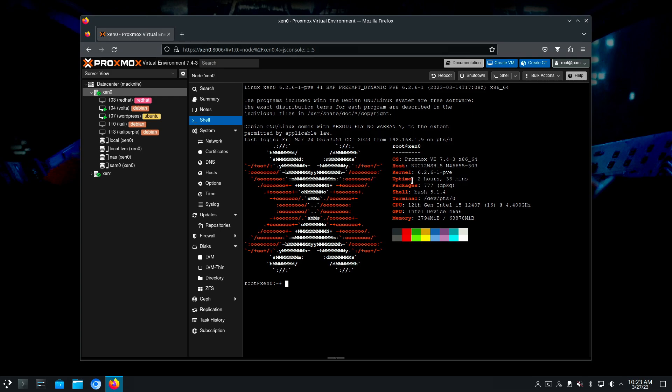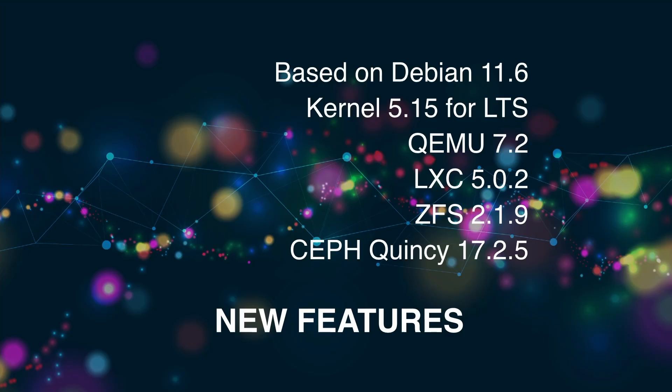There's also QEMU 7.2, LXC 5.0.2, and ZFS 2.1.9. Ceph comes default as Quincy, and that'll be 17.2.5. There are some other options for that, and we'll talk about those in a little bit.